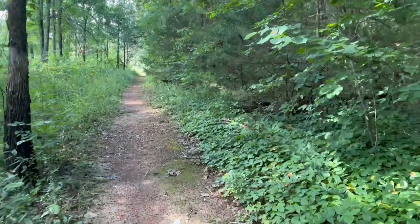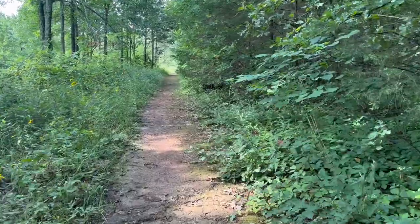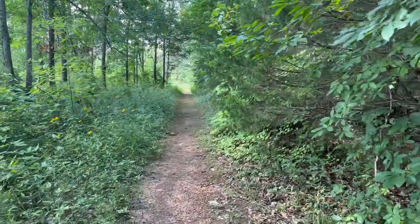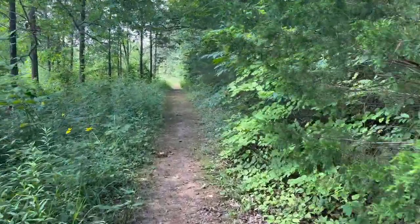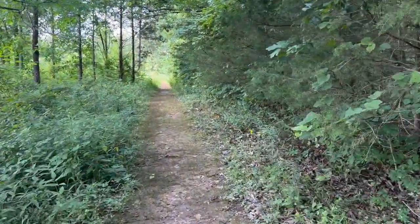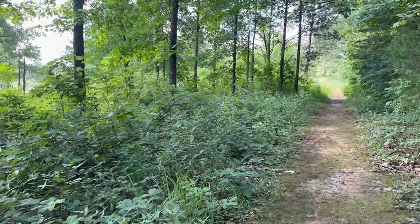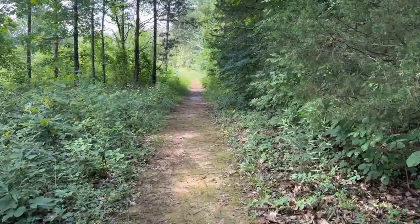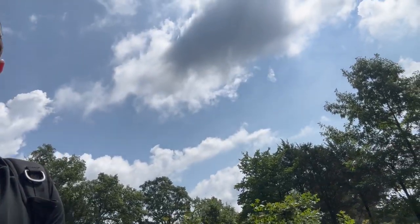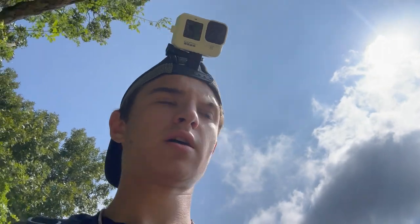I am back out looking for snakes today — super excited. It's really nice weather, a little bit overcast, already 80 degrees and it's only 10 o'clock, so definitely going to be a hot one. With a lot of cloud cover I'm hoping that gets snakes moving or under rocks. Right as I say that, the sun is starting to come out, so we'll see what happens.